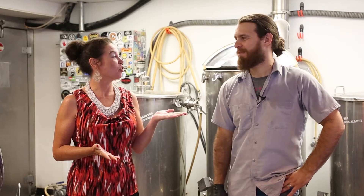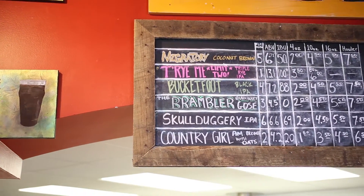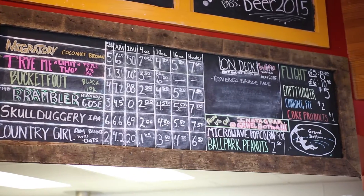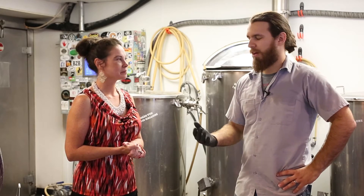So Nick, I understand you normally have six beers on tap — is that correct? Yes, we strive for six. And you brew all of those here? All of it's here on this system, which is a three-barrel system. We produce about six kegs, about 90-plus gallons, depending on the batch of beer and kind of what we're going for.